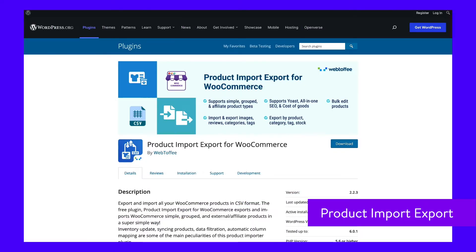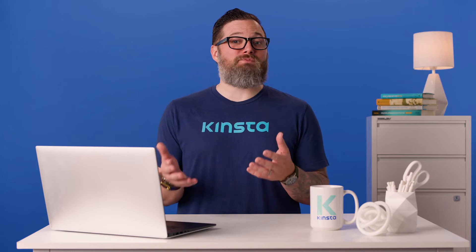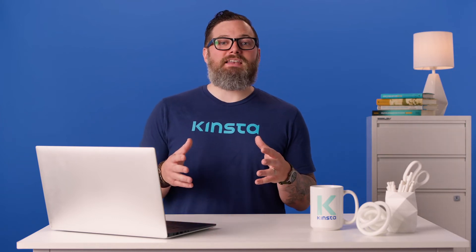With this plugin, you can import and export CSV files for not just your products themselves, but also their images, customer reviews, or various attributes and tags. The only downside is that the free version doesn't support variable products.